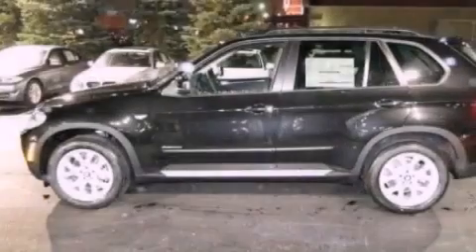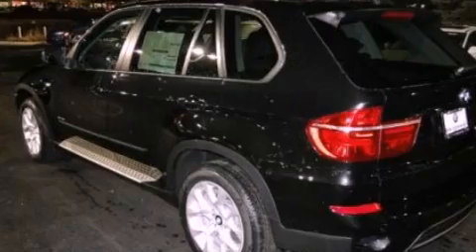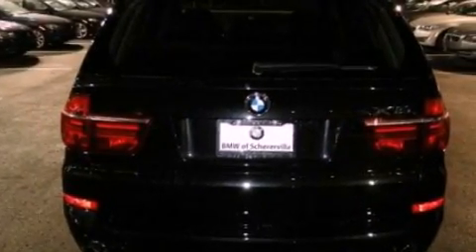The following features are also included: memory settings for the seat positions so you can recall your favorite alignments with the push of one button, dual power seats, cruise control, a premium sound system, and leather seats.